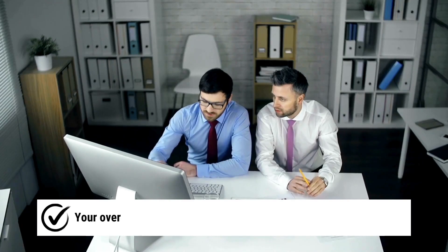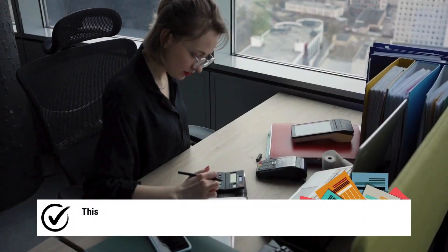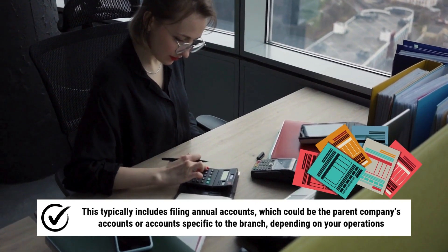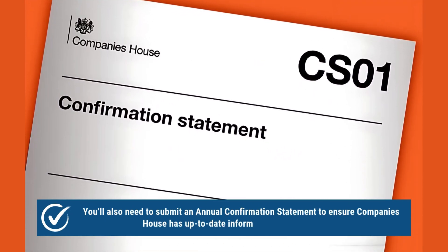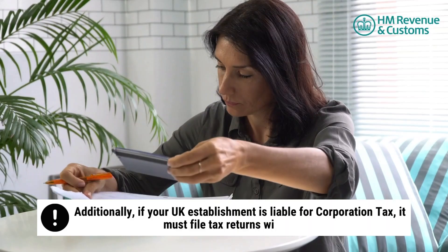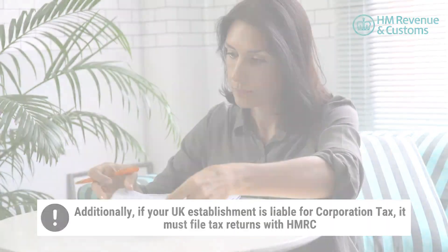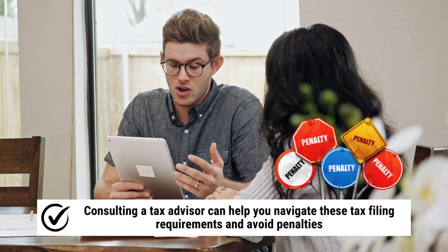Once registered, your overseas establishment will have ongoing reporting obligations. This typically includes filing annual accounts, which could be the parent company's accounts or accounts specific to the branch, depending on your operations. You'll also need to submit an annual confirmation statement to ensure Companies House has up-to-date information on your business. Additionally, if your UK establishment is liable for corporation tax, it must file tax returns with HMRC. Consulting a tax advisor can help you navigate these tax filing requirements and avoid penalties.